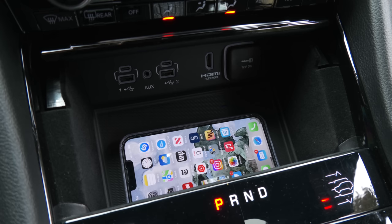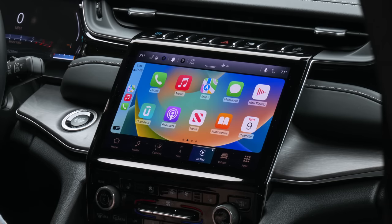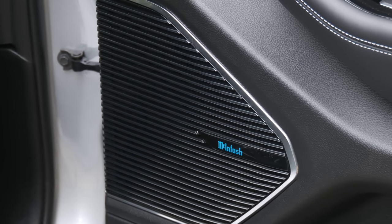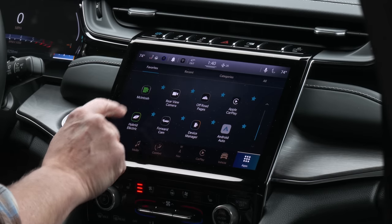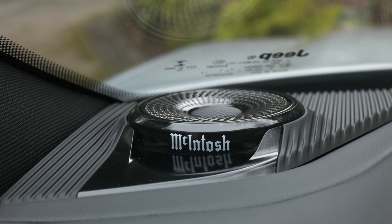The phone charge pad doesn't seem to like my iPhone 13 Pro. Android Auto and Apple CarPlay are wireless. Audio enthusiasts will want the 19-speaker, 950-watt McIntosh system — the uncolored reference-quality sound might be the tiebreaker if you're choosing between vehicles.